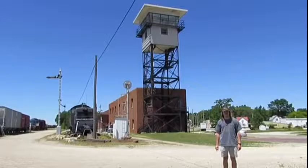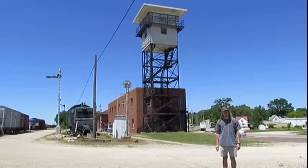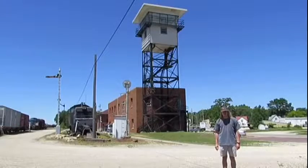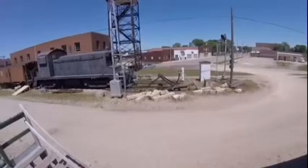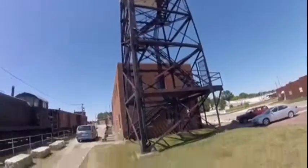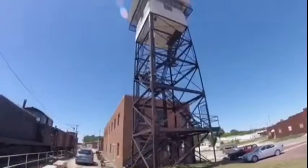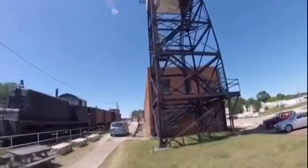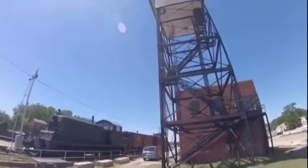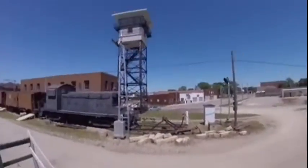I'm going to tell you about the yard tower. This tower is a yard tower used for the Chicago Great Western Railroad many years ago. The Chicago Great Western Yard Tower was constructed as a 75-foot dispatcher's tower, used to dispatch trains when they were moving around in the yard.